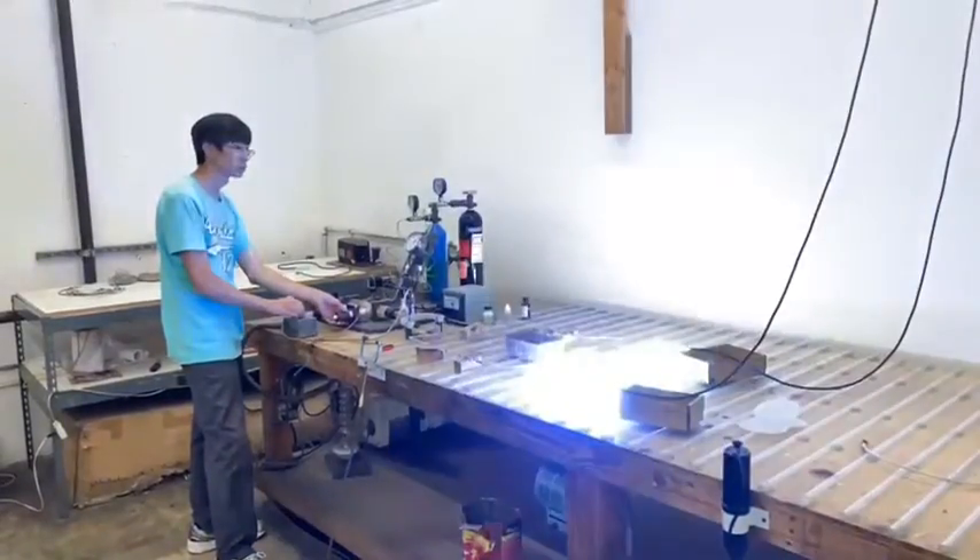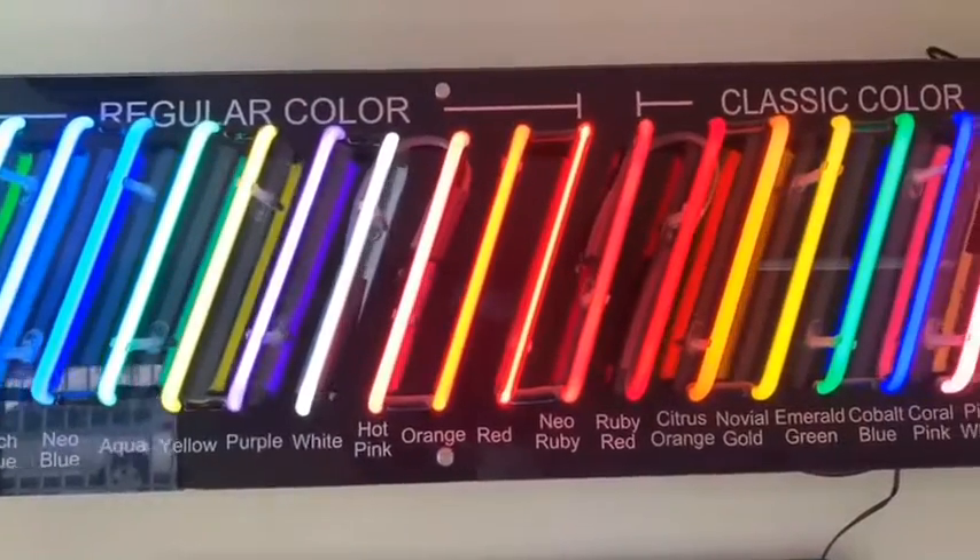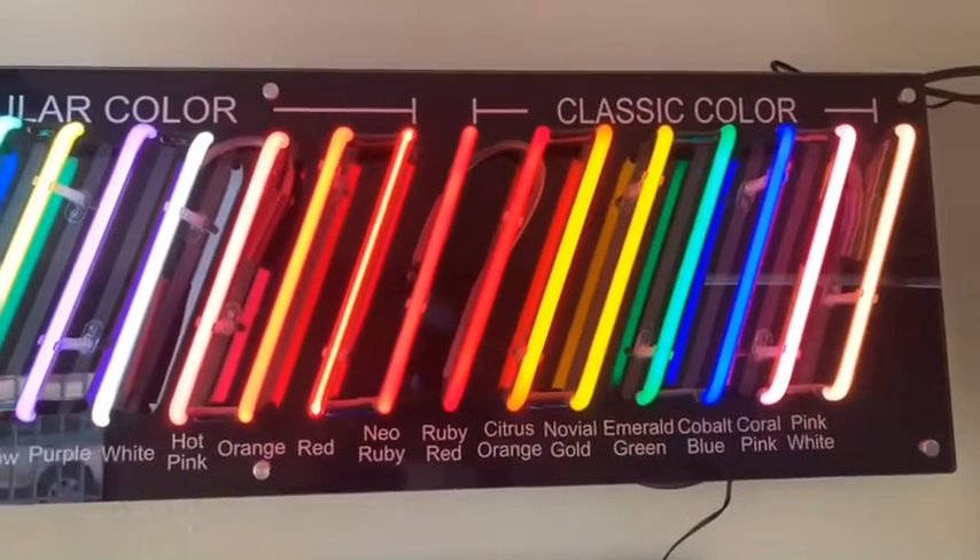When neon gas is pumped into a clear glass tube, a brilliant red glow is produced. Additional colors can be created by using glass tubes coated with different fluorescent powders.